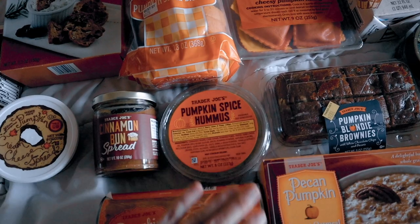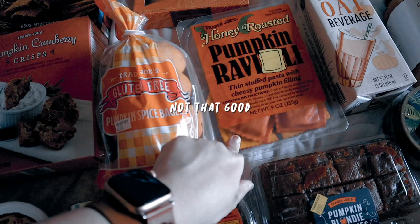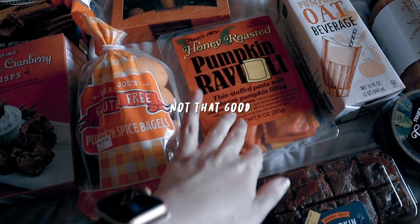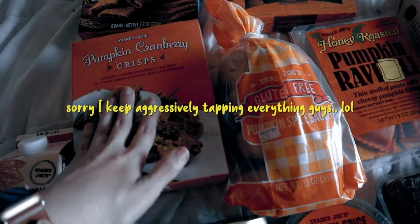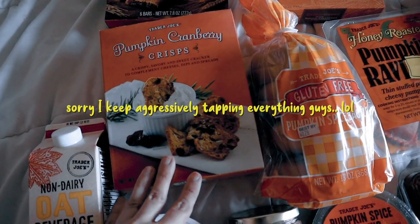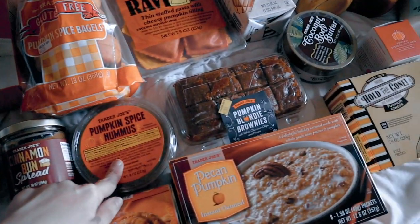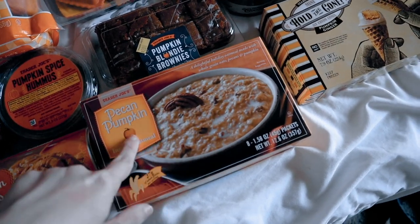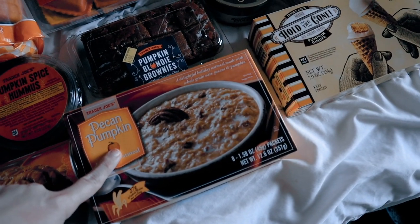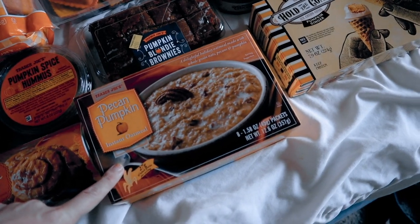I'm pretty sure it's vegan, and then gluten-free pumpkin spice bagels. I got pumpkin ravioli — this one has a cheesy kind of filling. Honey roasted just looks really good. I got these last year — pumpkin cranberry crisps — and they're pretty good. They're really good with the pumpkin spice hummus, 10/10 would recommend. I got some pumpkin pecan instant oatmeal, which I'm excited to try because I saw someone else try it and it was really good.